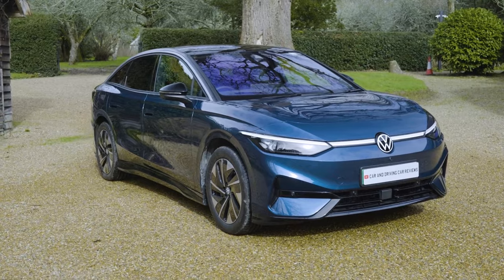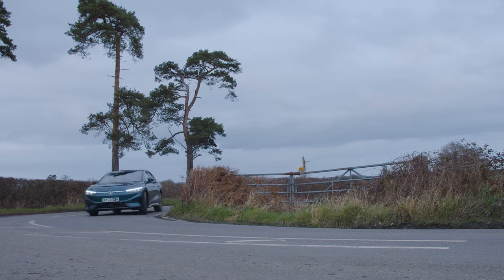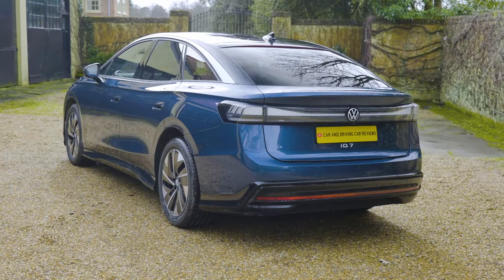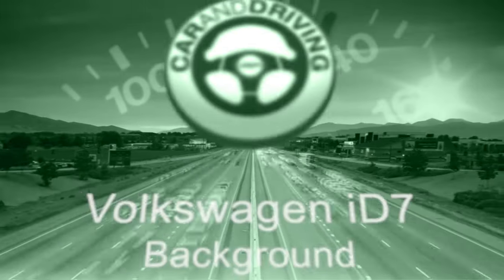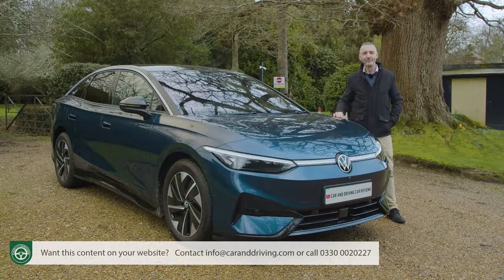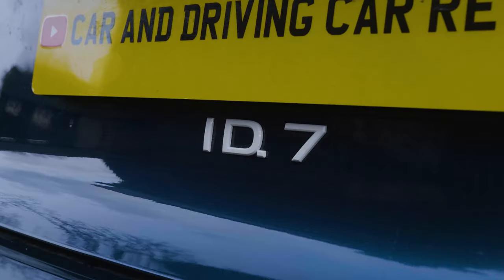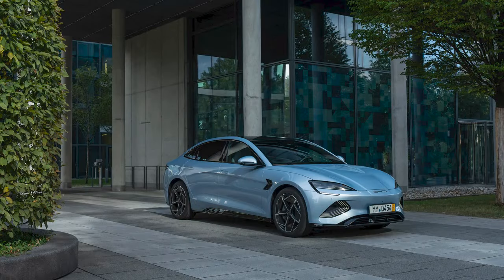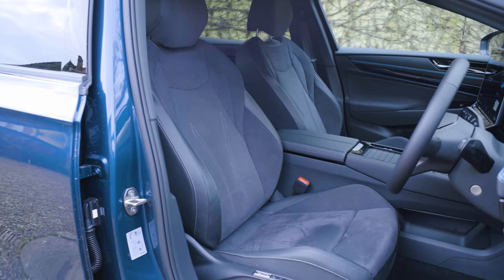Volkswagen's ID.7 showcases a different level of drive and battery technology to anything previously seen from the brand, managing to do so with a polished presentation that for some will make this smart executive five-door a really credible alternative to similarly sized offerings from the premium makers. The ID.7 is Volkswagen's most sophisticated and luxurious full electric ID model yet, offered in fastback form or as a tour estate, priced against mid-sized executive EV models from aspiring brands but offering more space and arguably greater luxury than any of them.